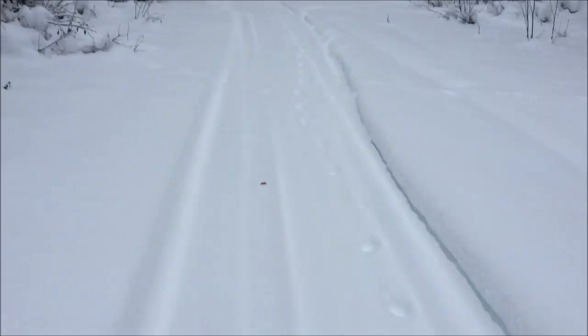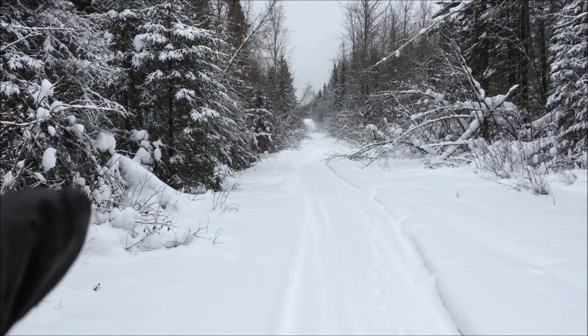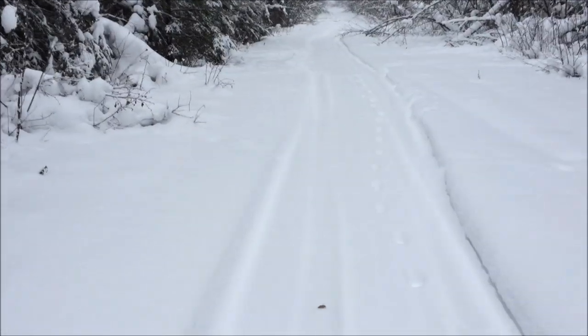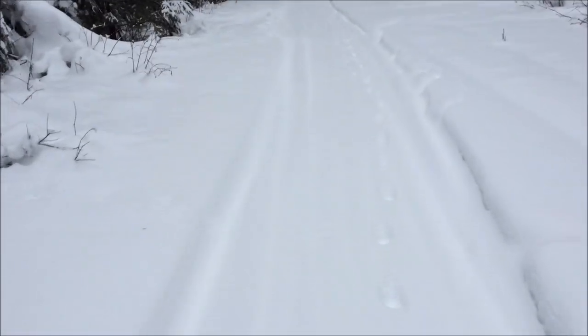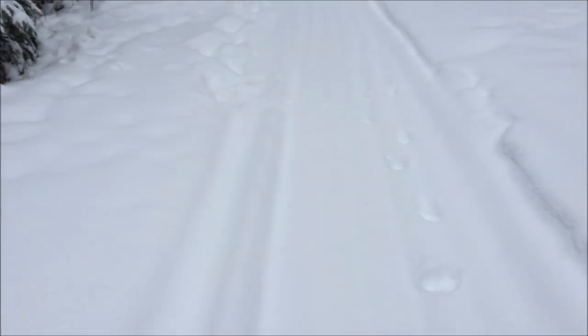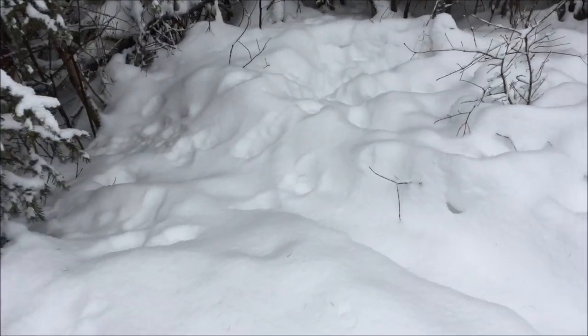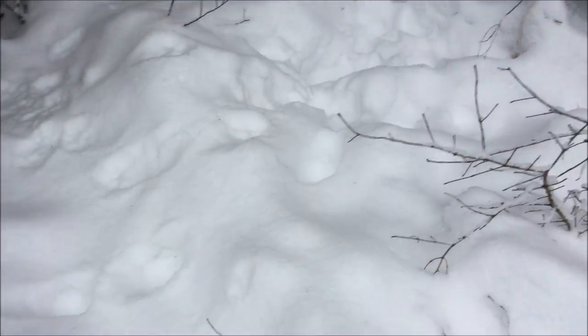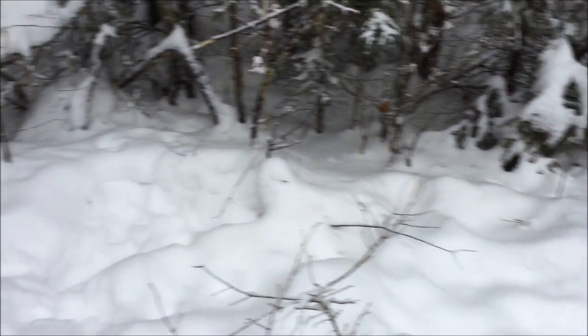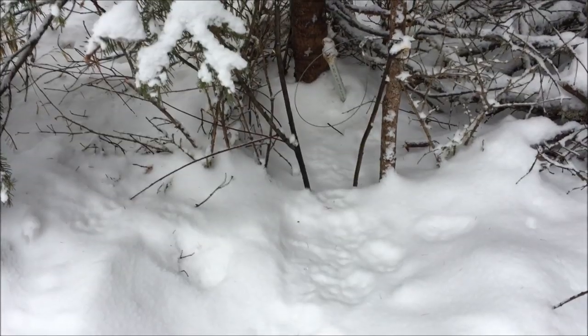There's a lynx that's been following our trail here for quite a while on and off. Don't see tracks further down there, but we do have a cubby right here. Let's go up and see what happened - it comes here, goes towards the cubby, and goes this way and buggers off.